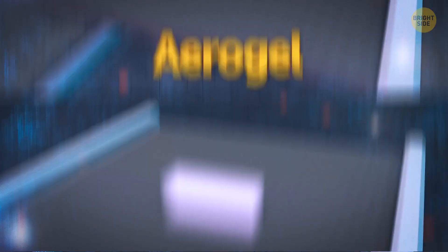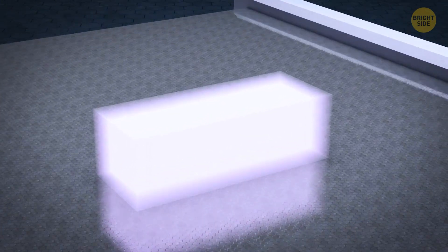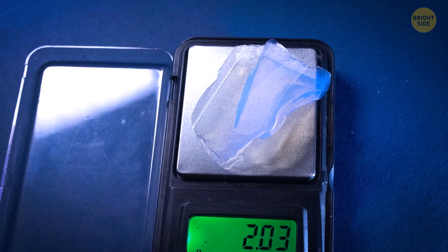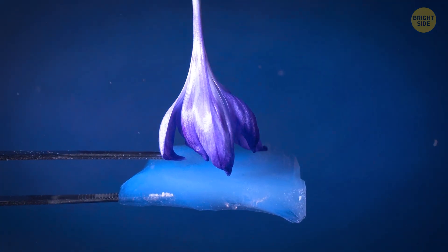Number one is aerogel. Aerogel is a solid and transparent structure — it's like the watermelon of the science community. Aerogel is among the lightest solid materials known to humans. It's only three times denser than air, despite being solid.